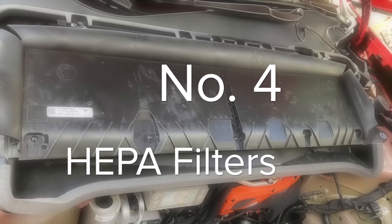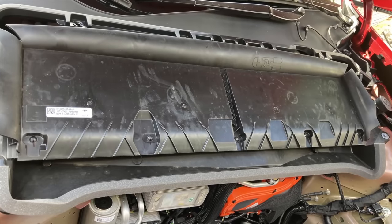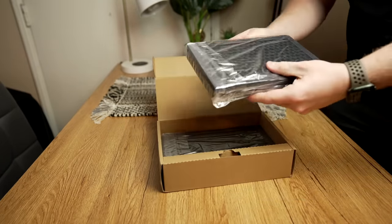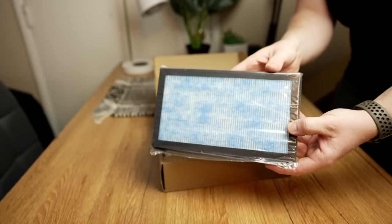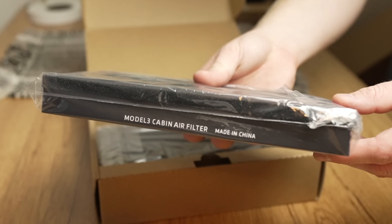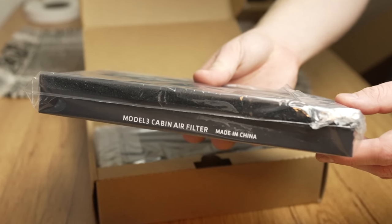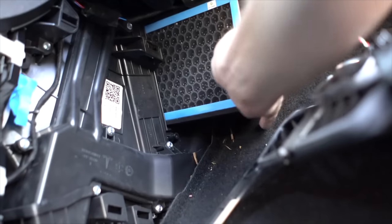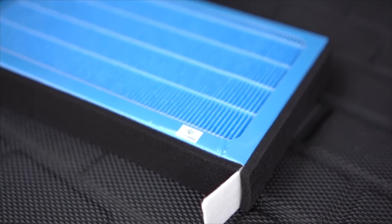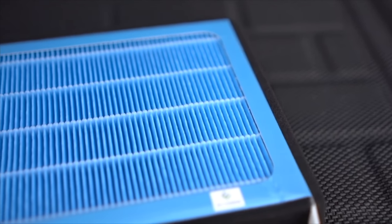The next accessory I recommend is one that no longer applies to the Model Y as shipped from Tesla. Tesla updated the Model Y to include a HEPA filtration system, but before that, and still shipping in the Model 3, they include more standard cabin filters. When it comes time to replace these, you can buy them from Tesla, but these third-party HEPA filters do a great job of giving you better filtration than standard filters. They aren't the easiest to install, but you can save yourself time and money by installing them yourself, and you'll get air filtration closer to Tesla's official bioweapon defense mode in cars that don't include that.